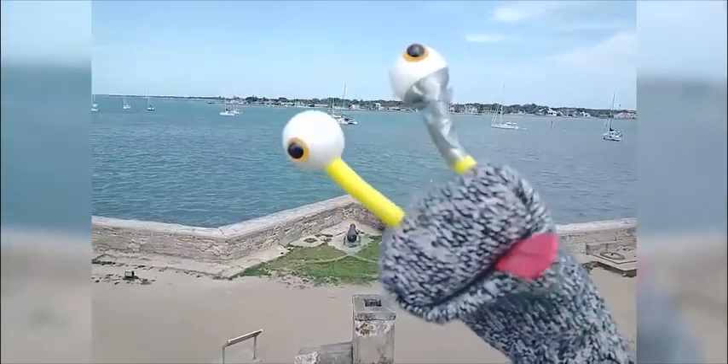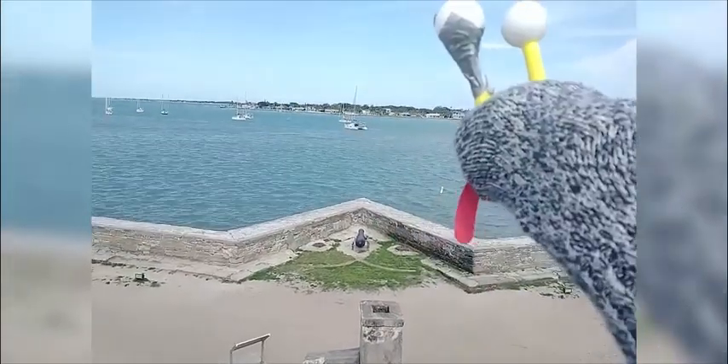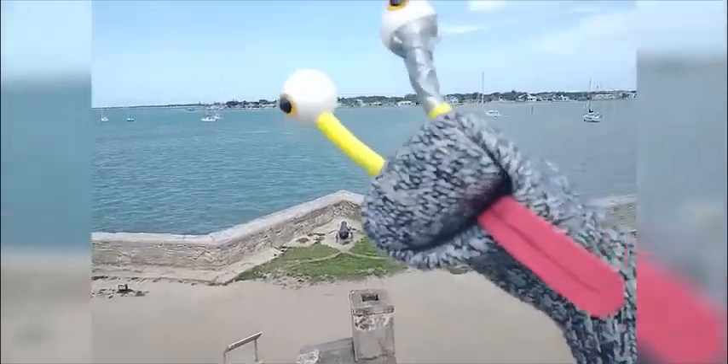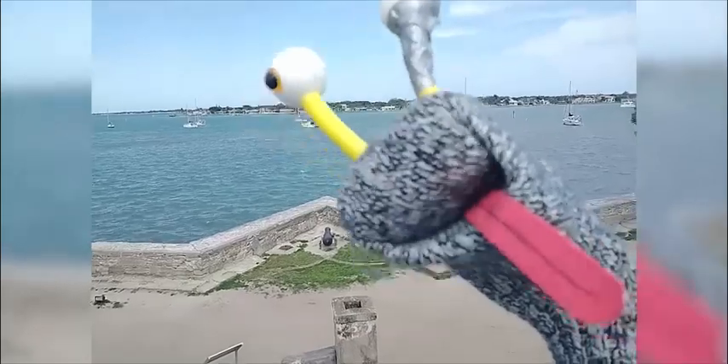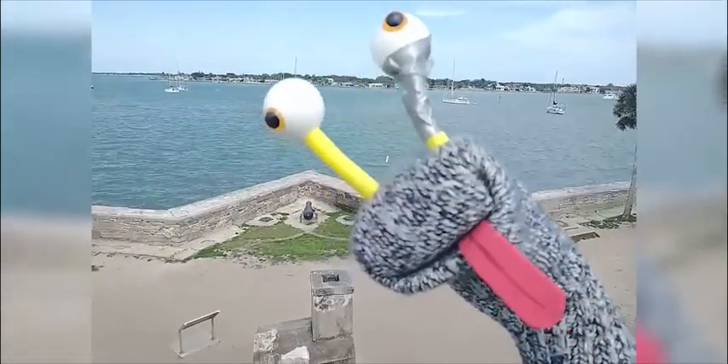You can taste, smell, and evacuate the history, frankly folks. All right, well that was our tour of the fort. Thanks for joining me, and I'll see you at Denny's, I guess.